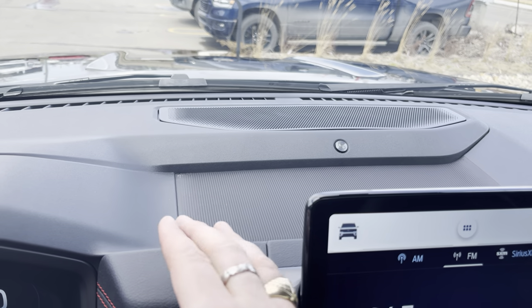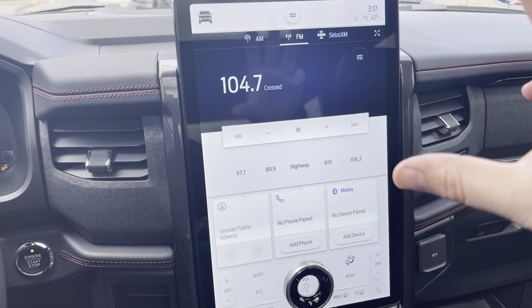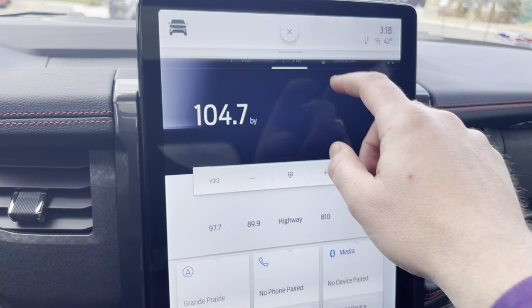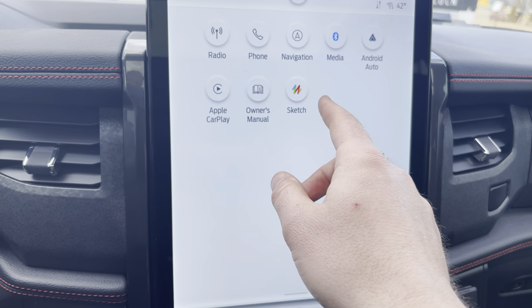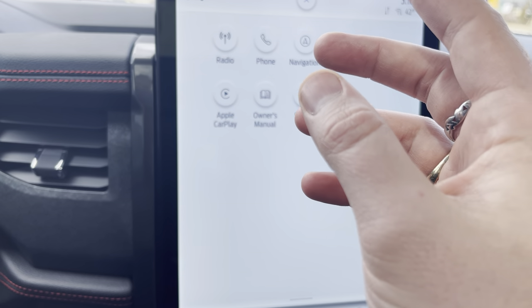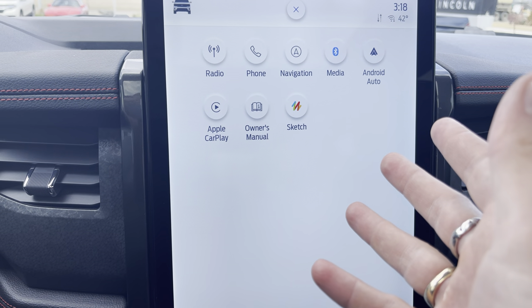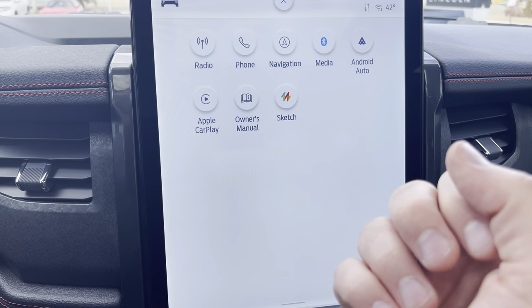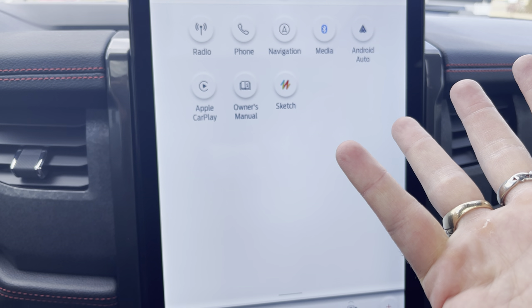Up top here, you've got a huge center channel speaker — again, Bang & Olufsen. And then this giant 15.5-inch screen does all kinds of stuff. We can press this button for the menu and go into all kinds of things — like a sketch mode where you can actually draw on it. It does have Apple CarPlay and Android Auto, and those can wirelessly connect with the new Sync 4, so this can become your phone, your apps, your maps, Spotify — anything you want.